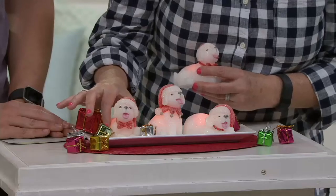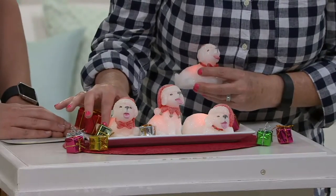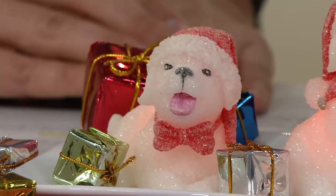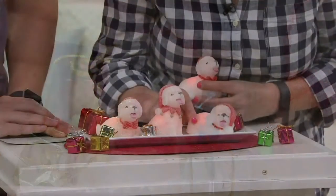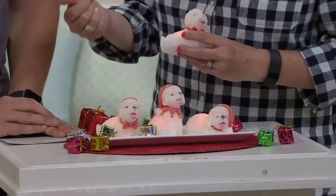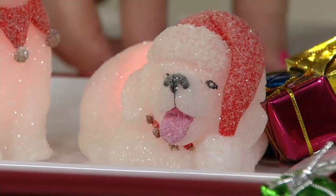Here you can see one lying down. They're all in their different little poses, which is so sweet. And then this little guy looks like he's just ready to play, see what everybody else is up to. These are great gifts for your vet, for the teacher — just to have that little glow. They're adorable.